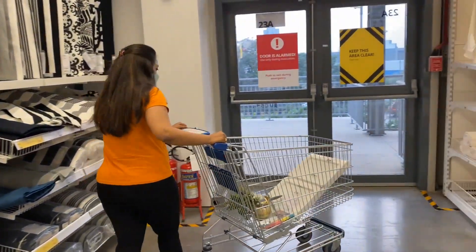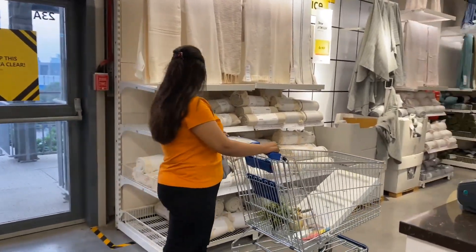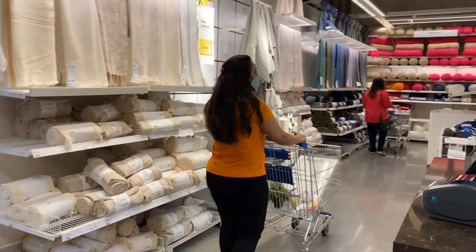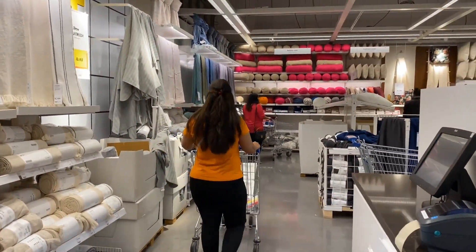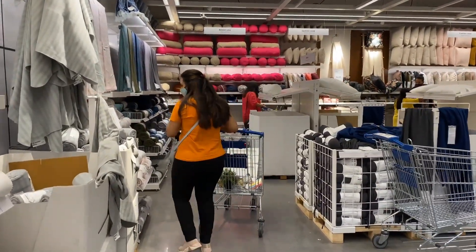This is the ground floor section — I really enjoyed it. You can find bedsheets, pillow covers, bolsters, pillows, cutlery, kitchenware, kitchen storage, storage solutions, and many things at a very affordable price range here.